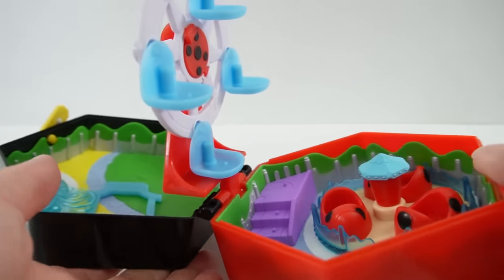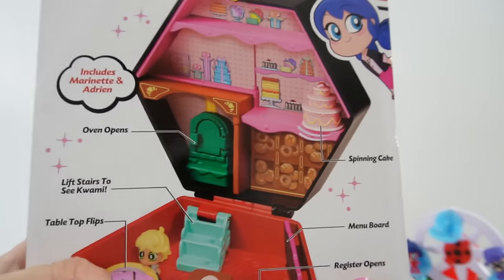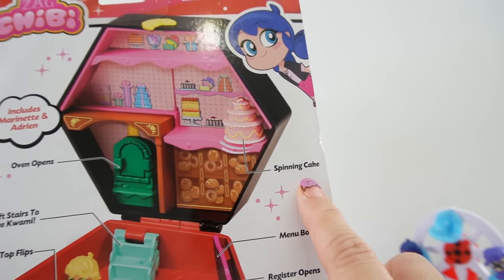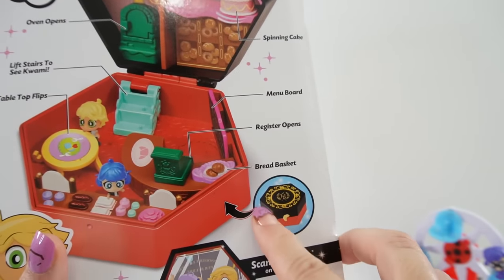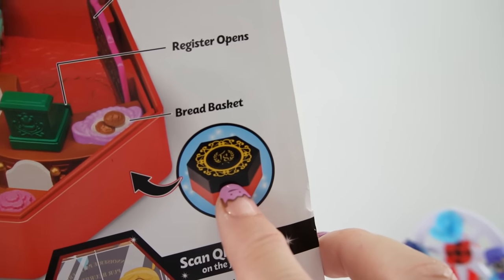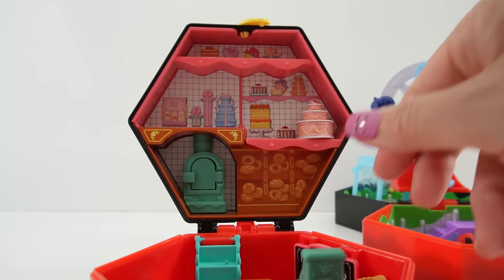Here is the top of the box — beautiful, pretty design. This next set is called Boulangerie Cakes and a Crush, available on Amazon and at Target. On the back it lists all the features: the oven opens, there's a spinning cake, lift stairs to see a Kwami, the tabletop flips, there's a mini board, the register opens, there's a bread basket, and the whole thing closes into a box with the symbol TnS — the logo of the bakery. We also get two characters: Marinette and Adrien.